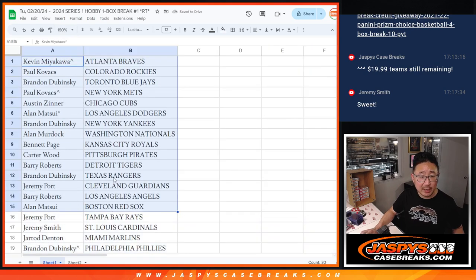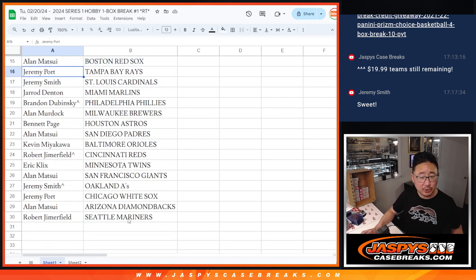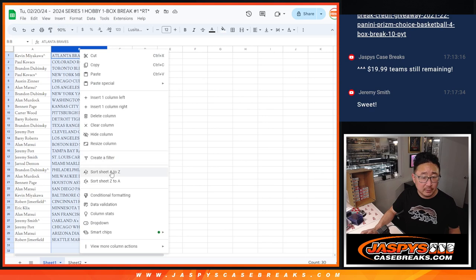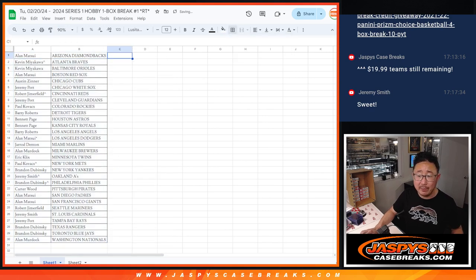Alright, so here's the first half of the list right here. It's a hobby box, so I'll allow some trades — it's one autograph or memorabilia card. Here's the first half, second half. Sort by team. We're going to pause the video just for a little bit. When we come back, we'll see if there's any trades. Then we'll have the break. Stick around, BRB.